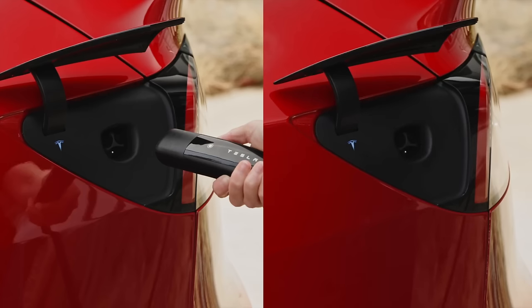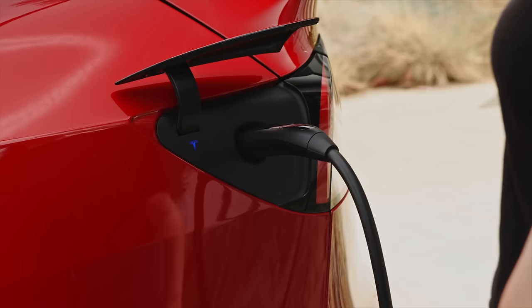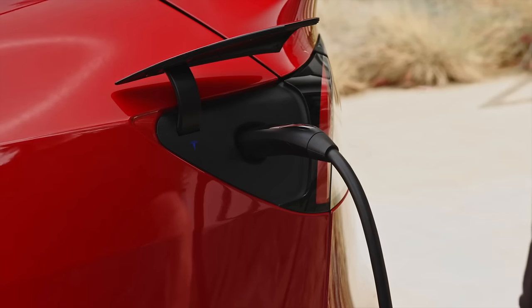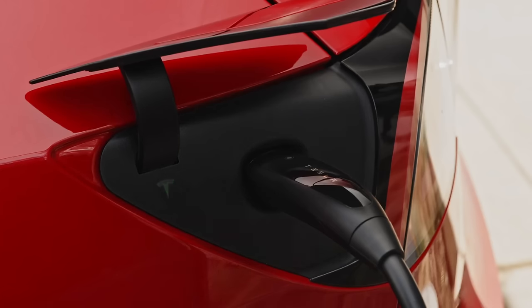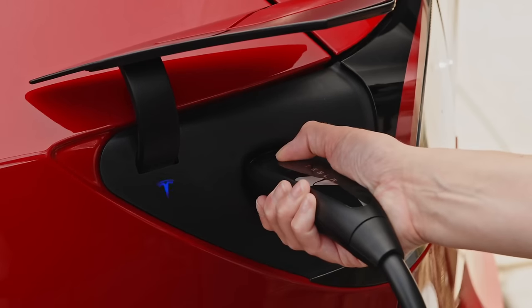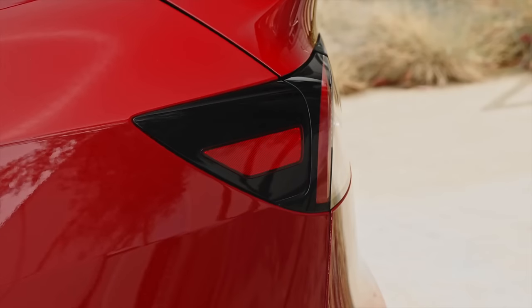This Tesla T glows white when your car is ready to charge. Plug in the connector firmly and the T will pulse green when charging begins. To unplug, press and hold the connector button, then remove the connector when the T turns white. Your charge port door will automatically close.